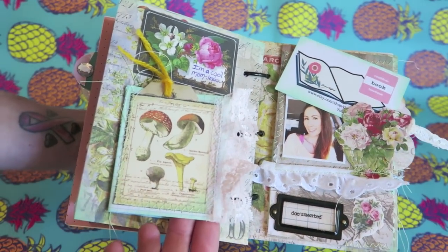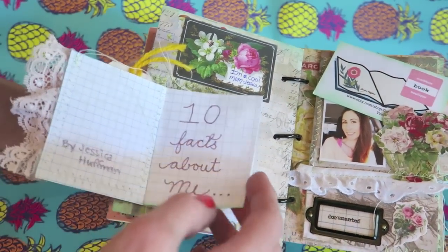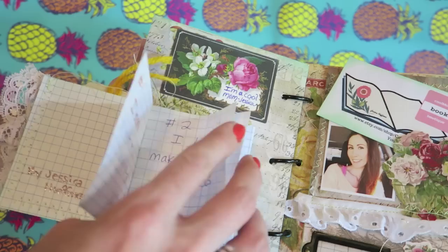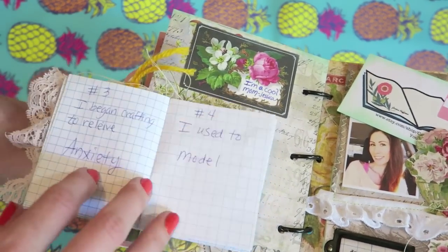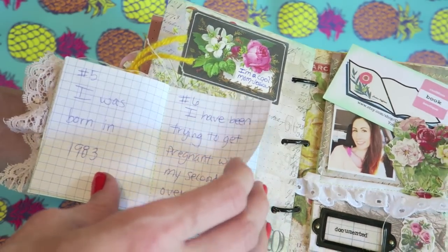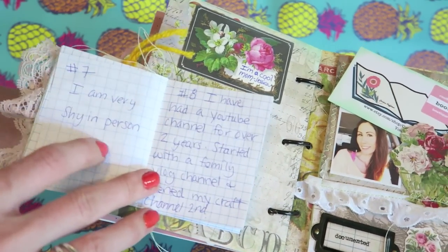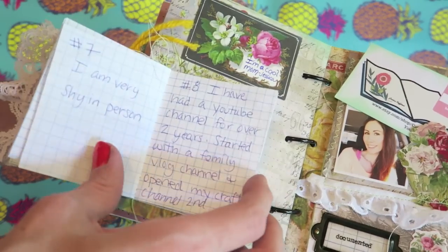Of course I wanted to add lace because that's what I'm super into right now. This is my little 10 facts about me: number one, I'm a wife and mama; number two, I love making junk journals — I used some regular graph paper here; number three, I began crafting to relieve anxiety; number four, I used to model; number five, I was born in 1983; number six, I've been trying to get pregnant with my second for three years; number seven, I am very shy in person; number eight, I've had a YouTube channel for over two years.